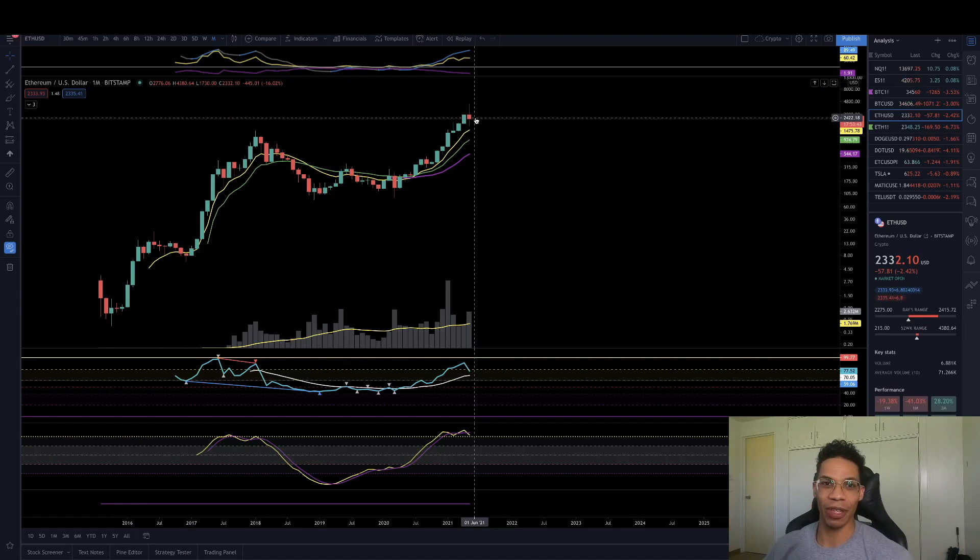If you don't understand what I'm talking about regarding this and you're new here, I made a whole technical analysis 101 playlist. Go ahead and check it out on my channel — it took me like a whole week to make. It'll definitely explain all of this. It's also good if you're trying to get into trading. By the end of it, you should be able to make pretty decent basic trades on your own using technical analysis.